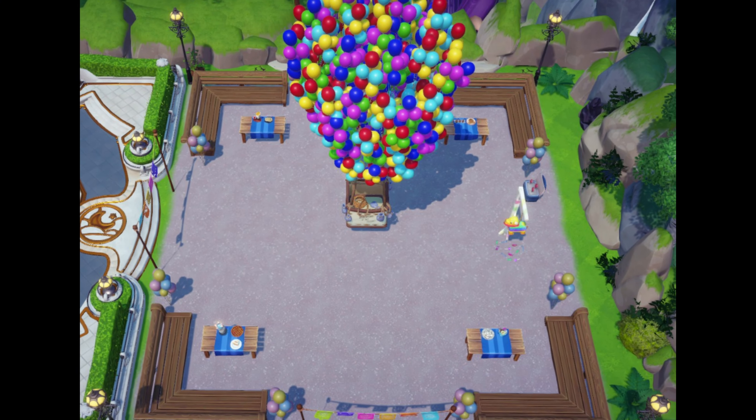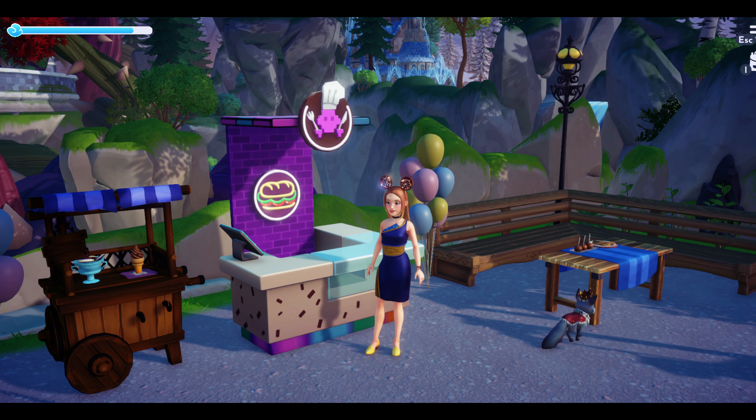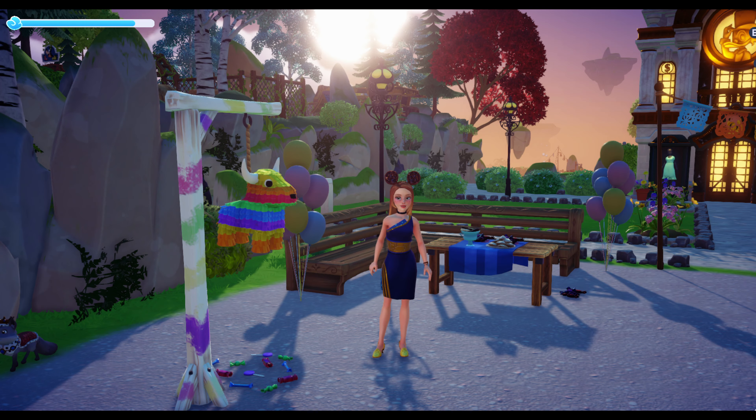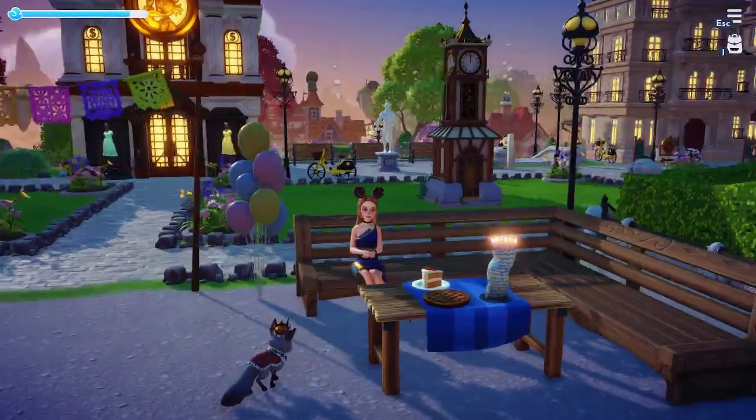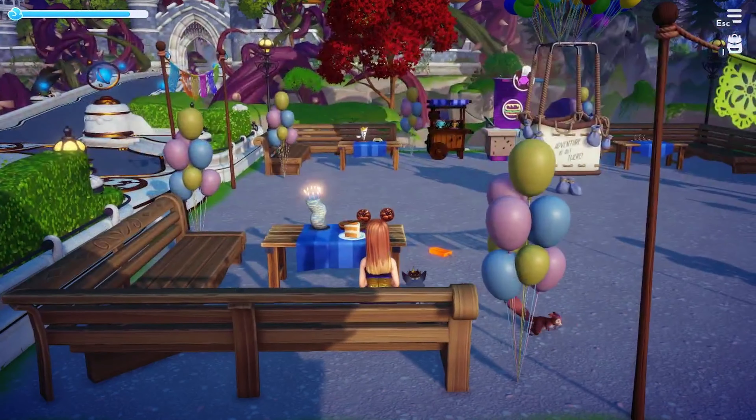Tip number three: make a scene — not that kind of scene. When you're designing your next build, think of yourself as a movie director. You want each scene in your build to tell a story. Little details like this child's popsicle on the ground are visual cues that help tell your story without being expensive.